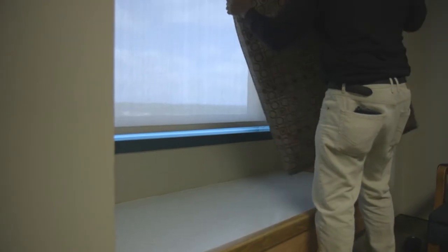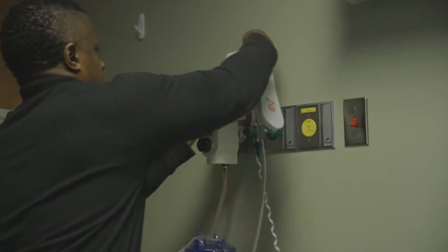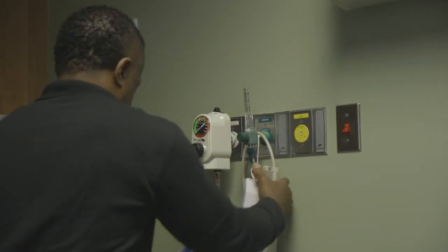There are four robots: two at Spartanburg Medical Center, one at Pelham Medical Center, and one at Spartanburg Hospital for Restorative Care.